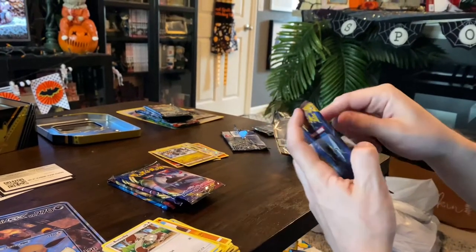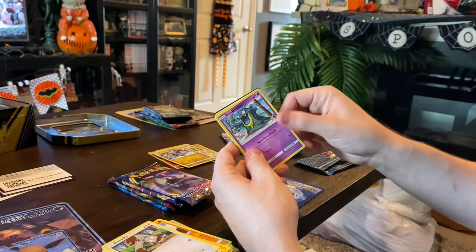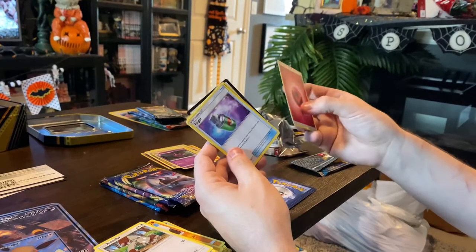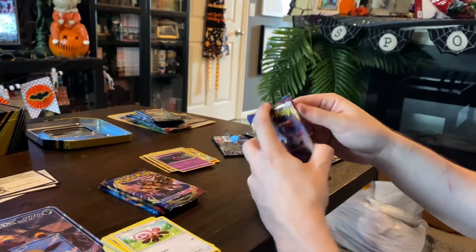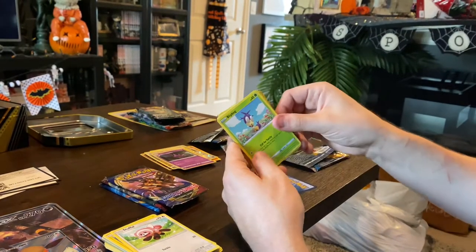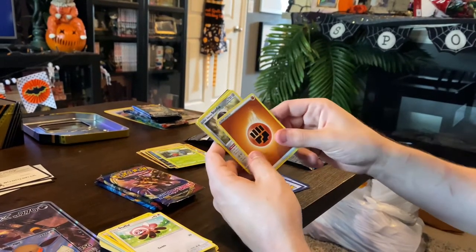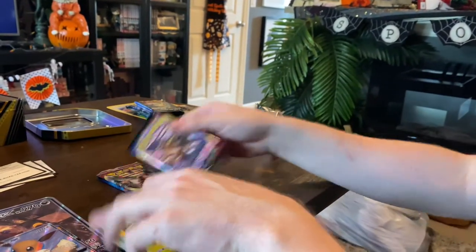We got Sun and Moon: Stufful, Togedemaru, Alolan Grimer, Pheromosa, Cosmog, a really cool Eevee, a holographic Crobat, energy, a trainer, Pinsir, and Timer Ball. These smell so good — smells like childhood! Then Sword and Shield: Pincurchin, Blipbug, Ryhorn, Minccino, Cinccino, Skorupi, Roserod — it's a rare — fighting energy, Stunfisk, and Pokemon Center Lady trainer card.